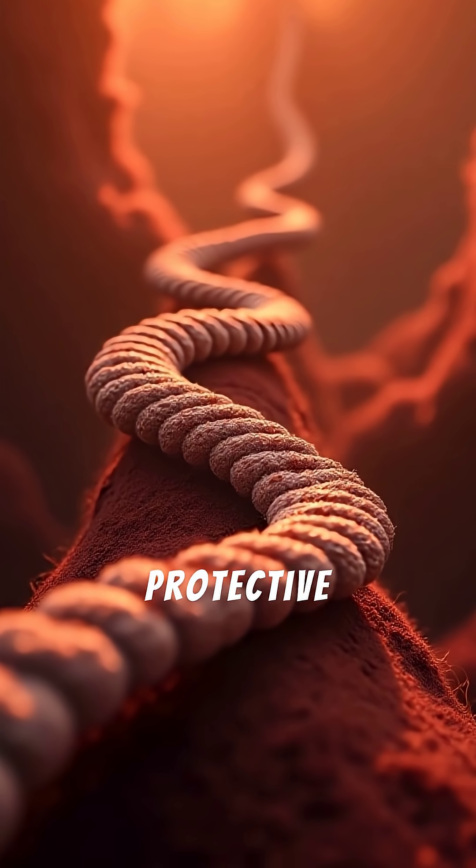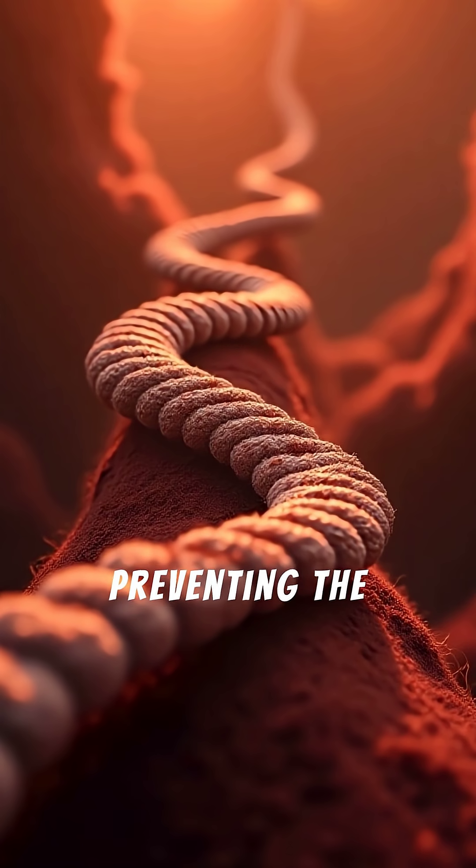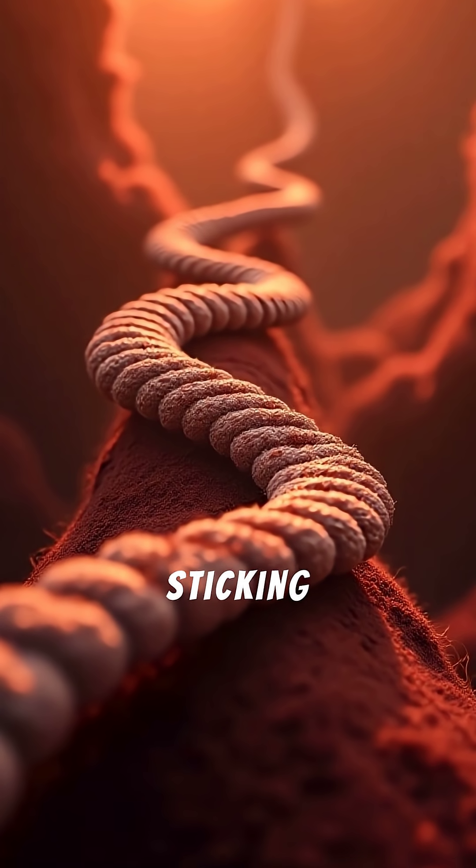Telomeres act like protective caps — like the plastic tips on shoelaces — preventing the DNA strands from fraying or sticking to each other.